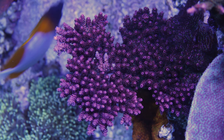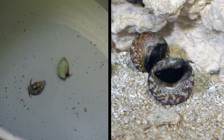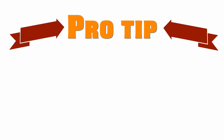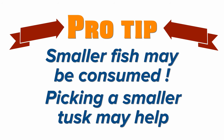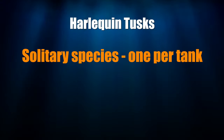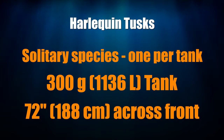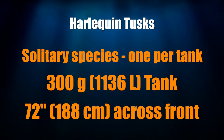A Harlequin Tusk very likely won't touch your coral, but certain invertebrates like starfish and shrimp will quickly be eaten. Snails and crabs might be on the menu, especially if your tusk gets hungry. Pro tip: while my tusk has never touched or even chased any fish in my tank, they have a reputation for eating small fish. Choosing tusk specimens under five inches may help you avoid that problem. Harlequin Tusks are solitary fish — only keep one in your tank, and they need a lot of room to swim. No less than a 300-gallon tank that is six feet across the front is preferred. Despite their love of swimming room, don't be surprised if they are quite shy when you first put them in your tank.